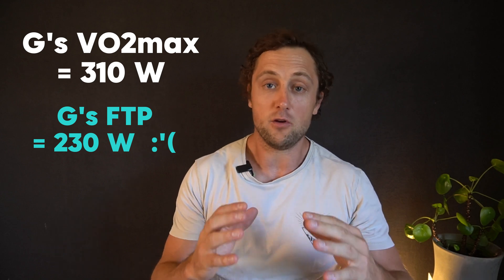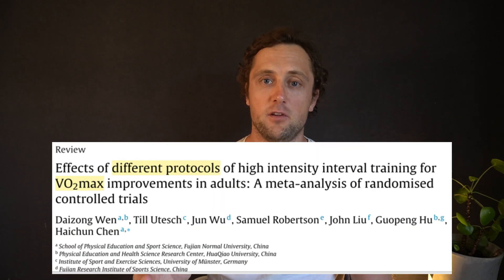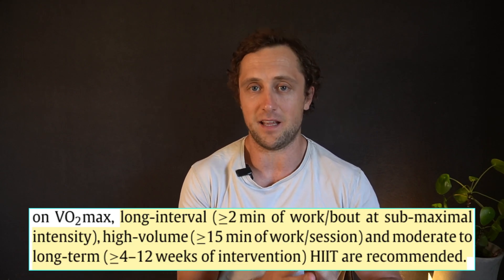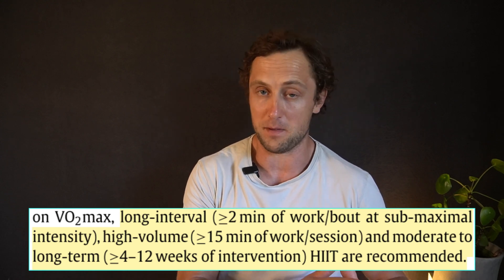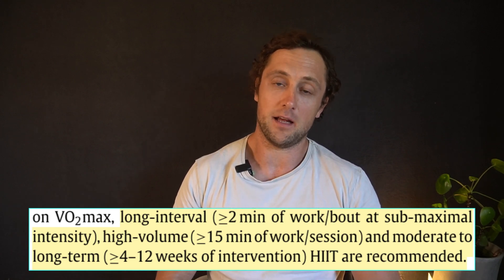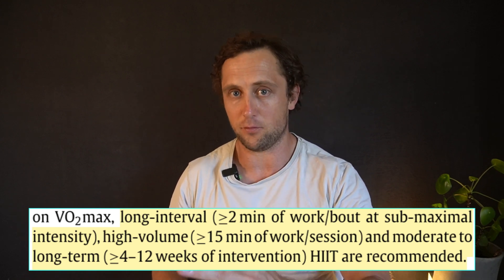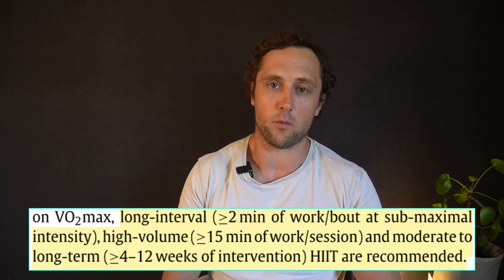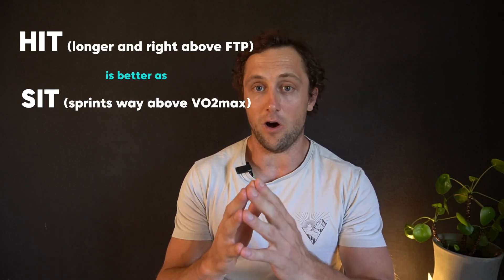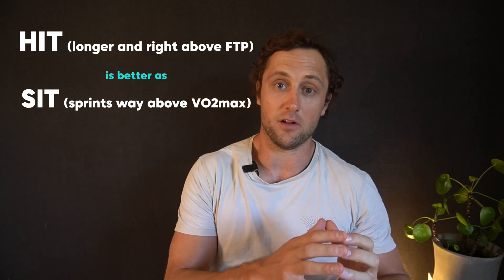So that's something to consider when using FTP to improve VO2max. Looking at the literature, what are the best intervals to improve VO2max? Most data from meta-analyses says intervals should be fairly long — not 10 or 20 seconds, but more than two minutes, ideally three to four minutes — and at a pretty high total volume: more than 15 minutes of total work time per session. This is for relatively untrained populations; well-trained athletes likely need even more. You need to train at least four weeks, or more depending on trainability. Longer intervals at high intensity appear better than very short intervals at extremely high intensity, such as 140% of VO2max — the typical sprint interval training approach.